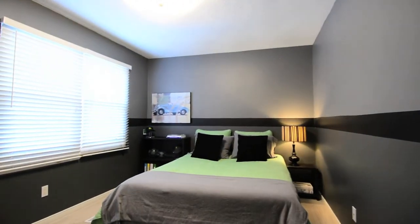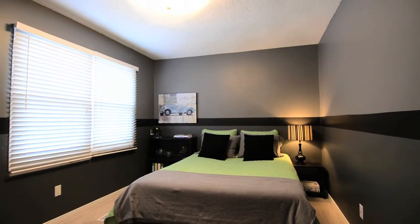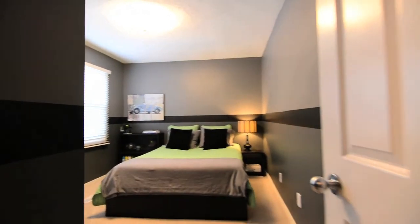The three secondary bedrooms are bright and spacious, with two of these rooms featuring double closets, and the third room finished with wainscoting.